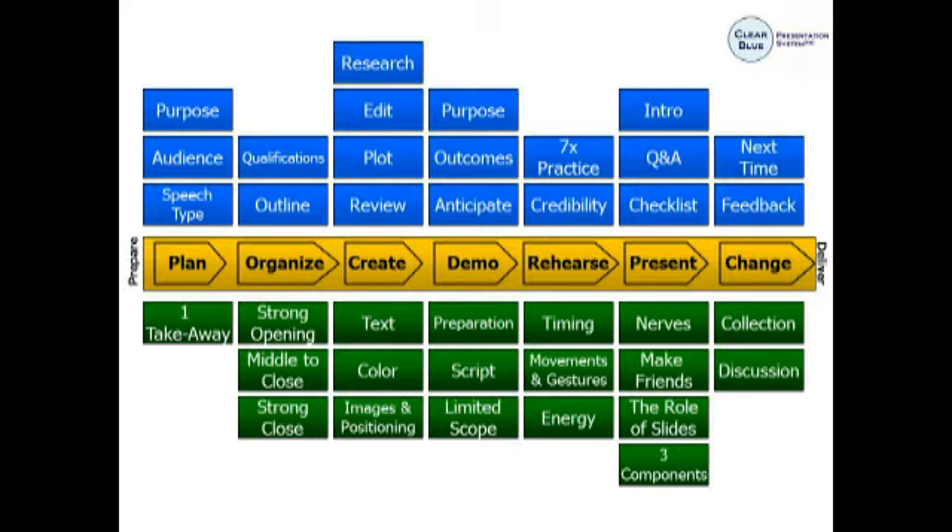The Clear Blue System actually takes the difficult challenge of creating and delivering a presentation and chops it up into seven manageable steps. If you follow those steps, you'll find that you're spending your time working on the stuff that matters — which is understanding your audience and understanding exactly what points you're trying to get across — and you won't spend your time on the stuff that doesn't matter, such as creating more and more PowerPoint slides.